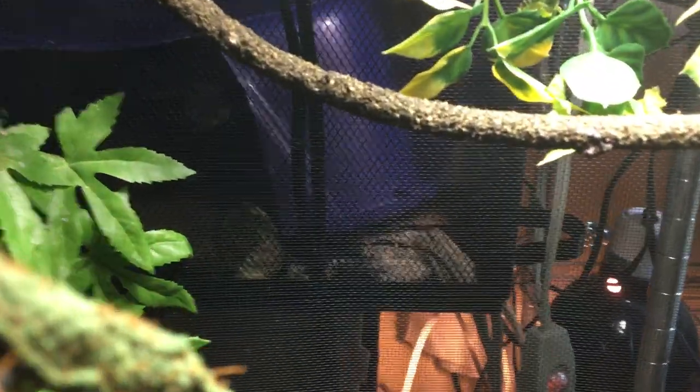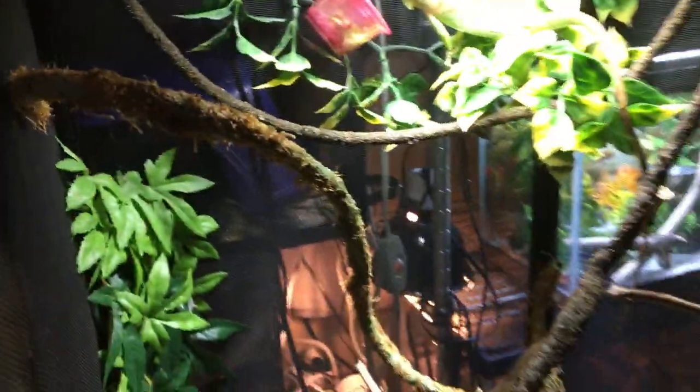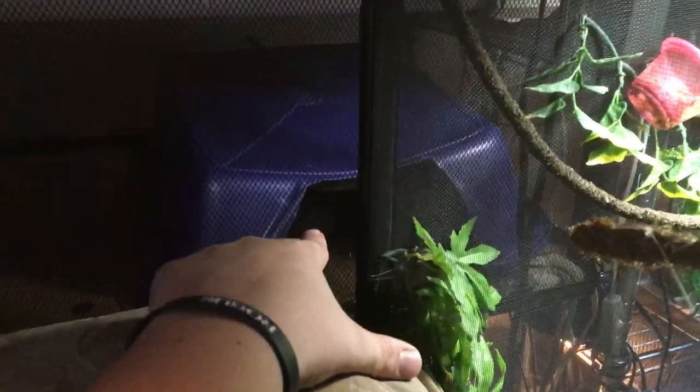And then we have the gravid Nicaraguan girl in her hide in there. Can't really get a good look at her, but she is right in there — she's really really dark. There's her head right there; you can't really see it because she's so dark. But she's due in 18 days and she's right in here in this hide.